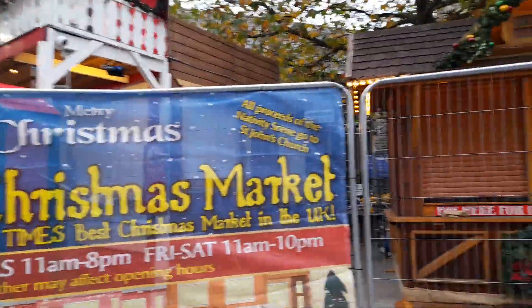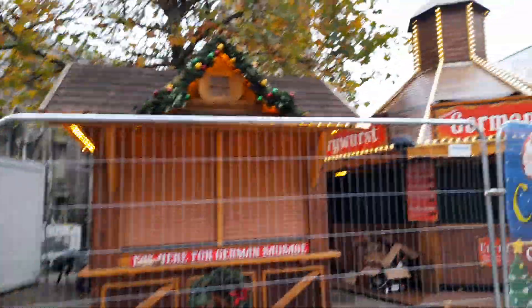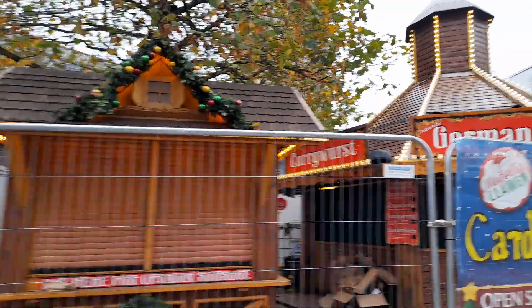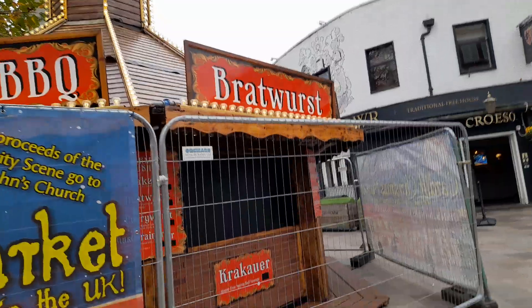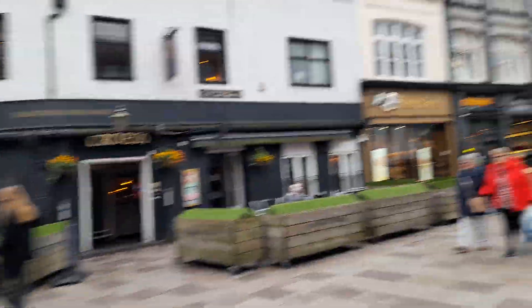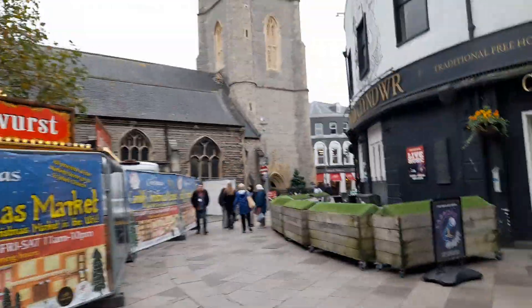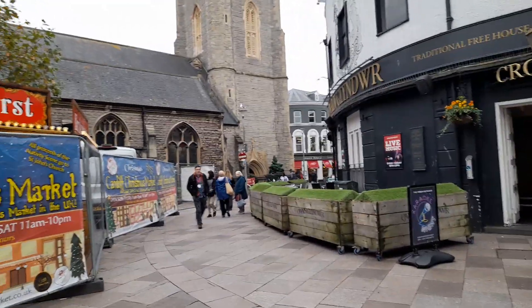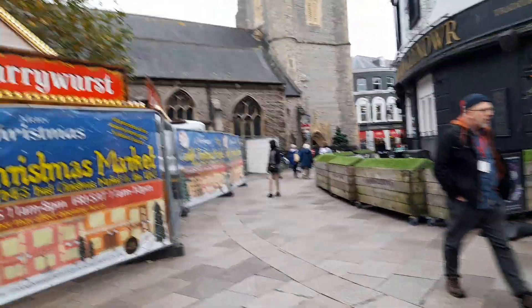There's a German barbecue as well. The Cardiff Christmas market is open 11am to 8pm on Fridays and Saturdays, with German sausage and curry. It's a German Christmas market theme, and if you've ever been to Germany and the Christmas markets, it's absolutely amazing — a definite must-do, especially if you like Christmas markets.